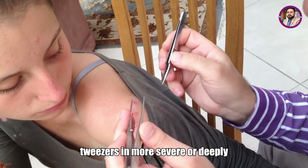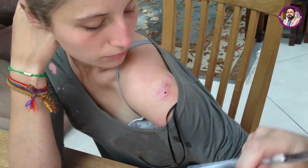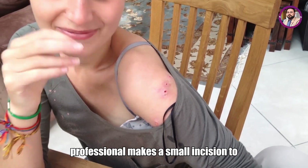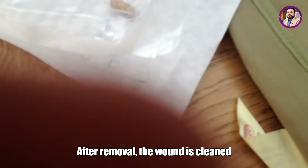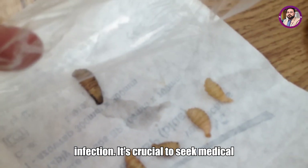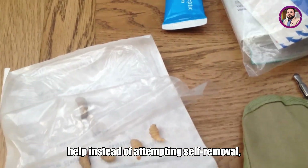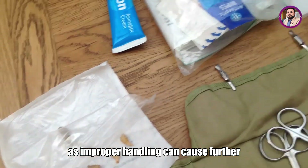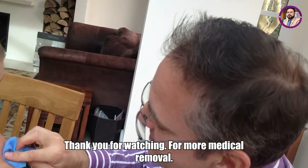In more severe or deeply embedded cases, surgical extraction may be necessary. A healthcare professional makes a small incision to access and remove the larva entirely. After removal, the wound is cleaned and treated with antibiotics to prevent infection. It's crucial to seek medical help instead of attempting self-removal, as improper handling can cause further tissue damage or incomplete removal.